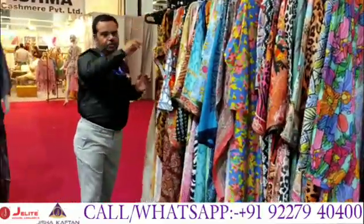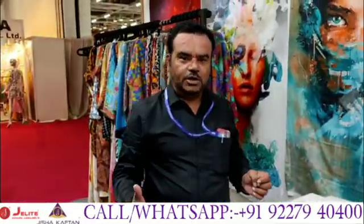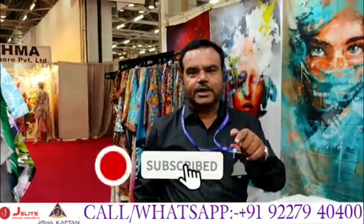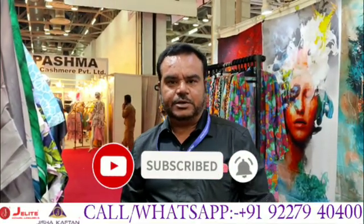Do visit our stall, or you can subscribe to our channel. The stall number is Hall Number 5, Stall Number 4, IIGF, the Greater Noida Exhibition Centre. You can press the bell icon for latest updates and get subscribed. Thank you so much.